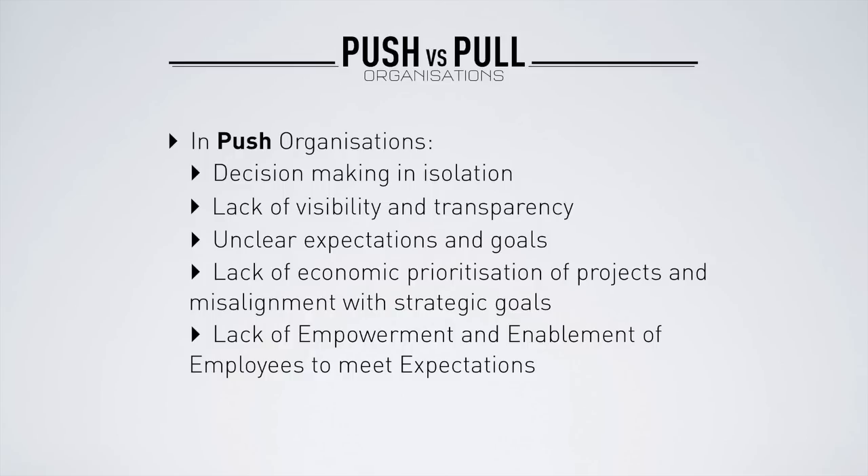There is a vicious circle, especially in a push organisation. Employees resist any sort of change, any new management policies, any direction that creates discomfort. Management pushes harder, you get more resistance, and they push even more — creating an unhappy environment that is not empowering, not enabling our colleagues to really unleash the best of their potential.